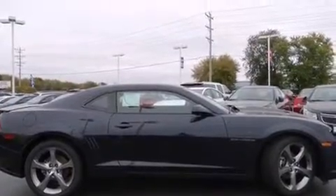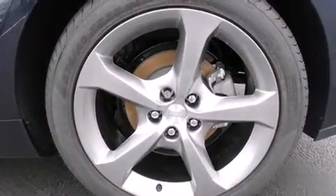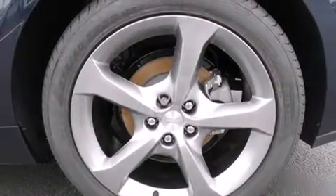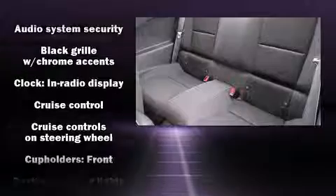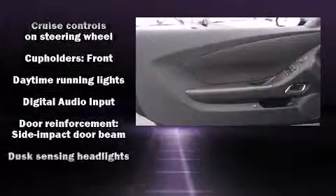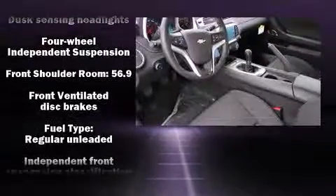A wealth of standard features means that you no longer have to sacrifice, such as remote keyless entry, one-touch window functionality, a trip computer, fully automatic headlights, and power seats.